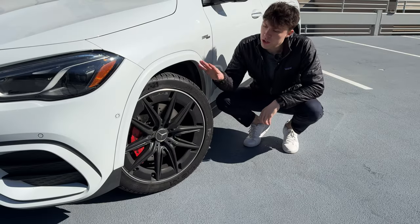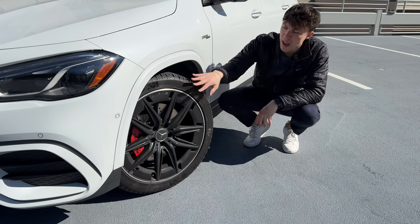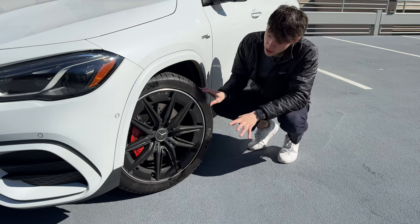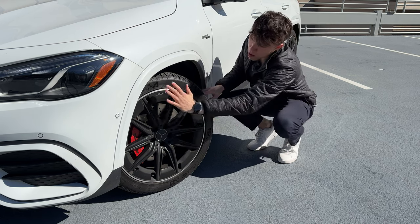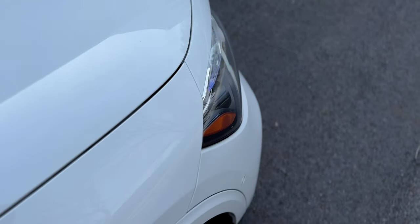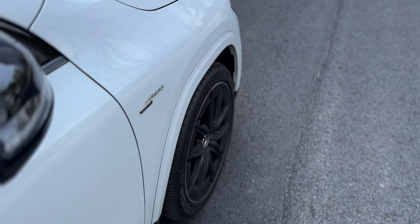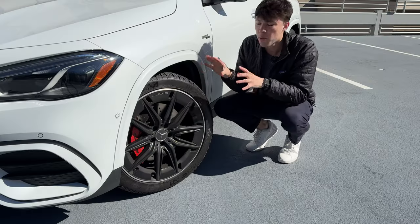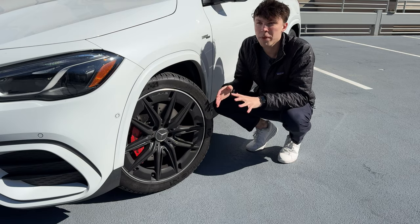Coming over to the wheels on our GLA35, we have an upgraded wheel option — matte black AMG-style wheels in a nice multi-spoke design. They also have a cool rim around them with the AMG badge kind of etched into a gloss black finish. We also have upgraded brakes on the GLA35 — you can see those red AMG calipers — and I will say they are incredibly squeaky at low speed on this particular car.